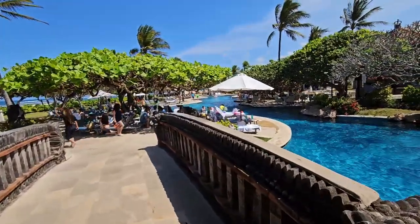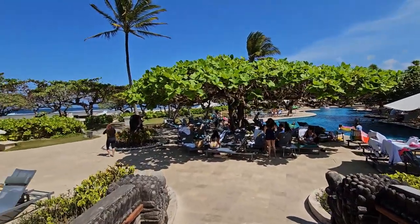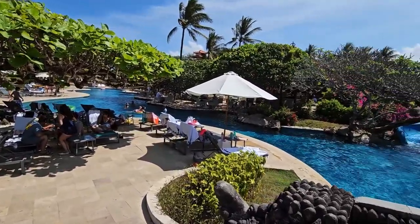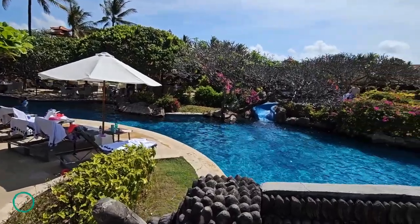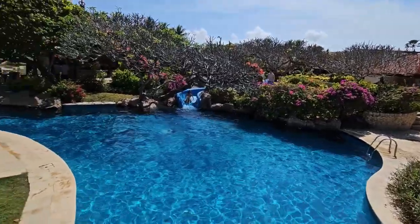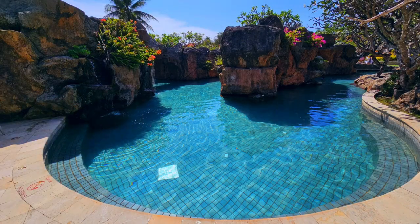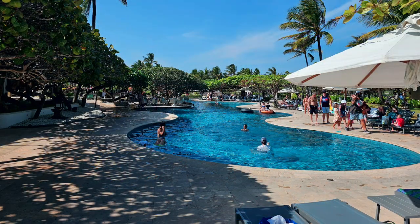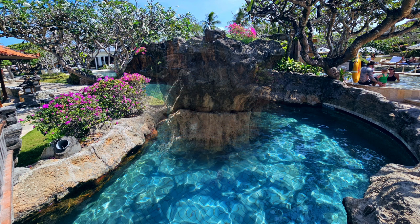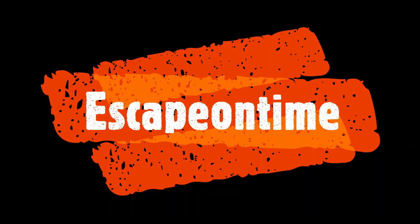I tried to speak Bangla and English so that both viewers can see and understand. Hopefully, if this video goes well, I will try to make more Bangla and English videos together. This is live from Bali, Indonesia in August 2023. I'll see you in the next one.